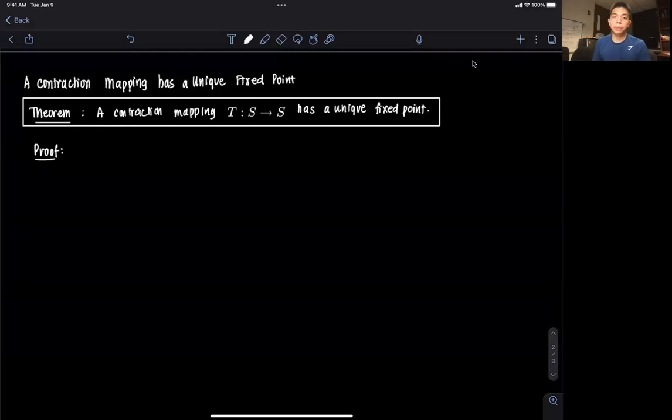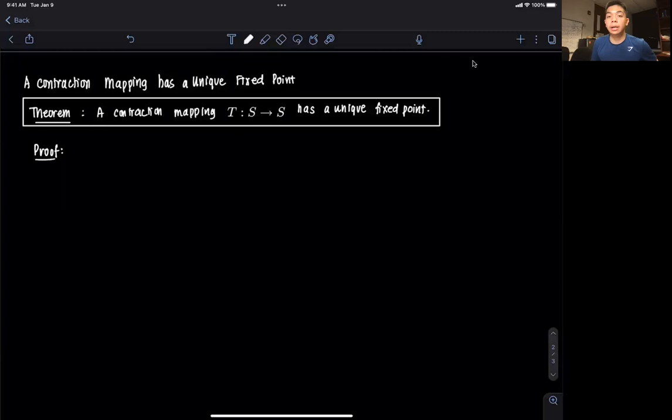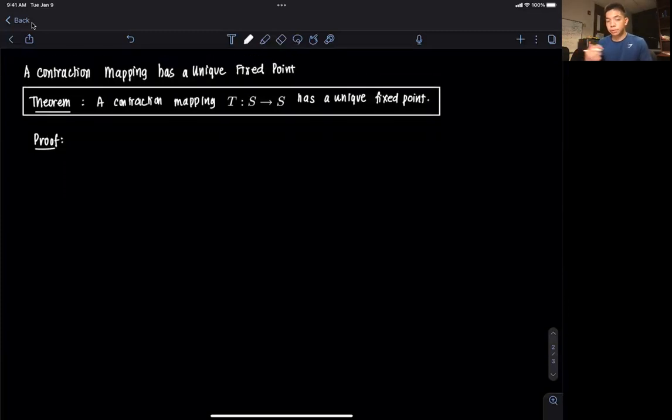Hi everyone and welcome to this video on a simple proof to show that a contraction mapping has at most one, or a unique, fixed point. We have a theorem here which we're going to prove today, which states that some contraction mapping T, which is an operator that goes from some space S to the same space, has a unique fixed point.